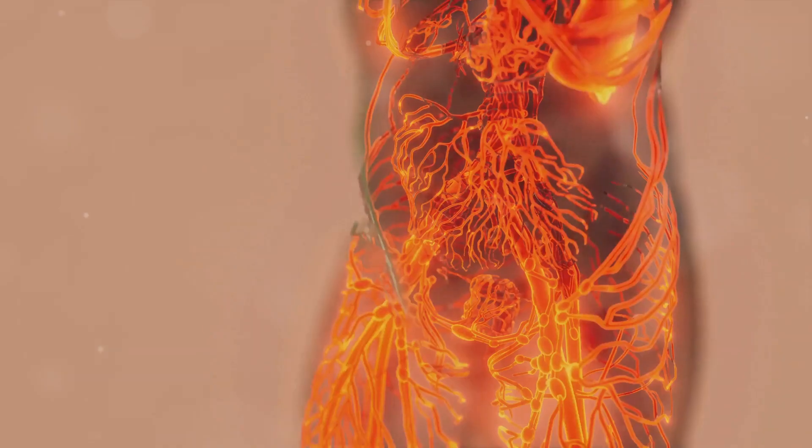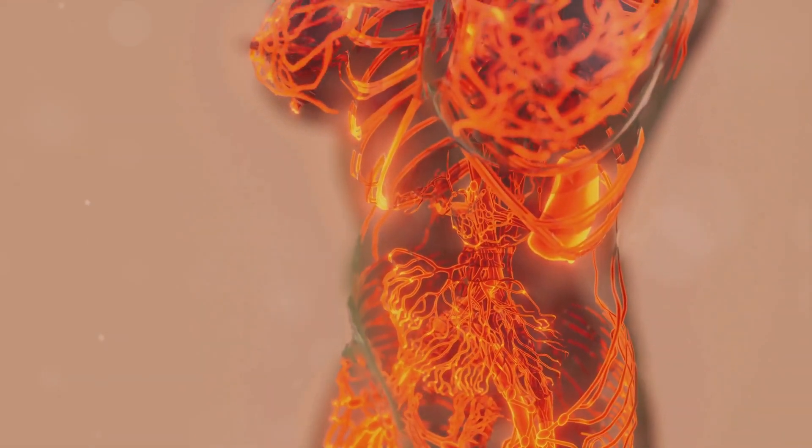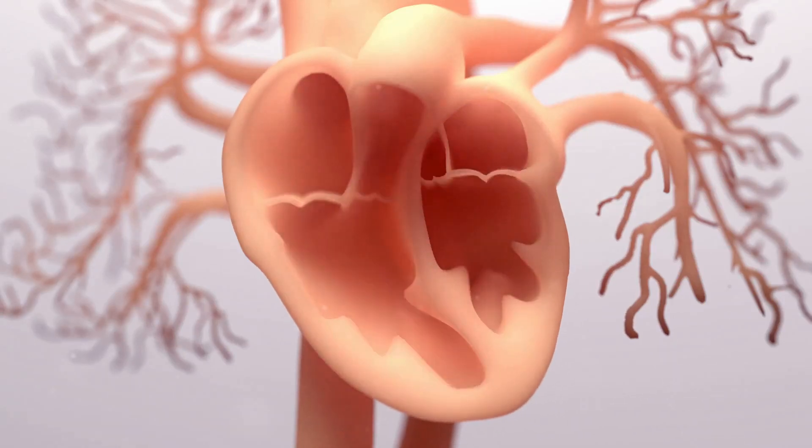To comprehend the heart's complex mechanics, first we need to understand its structure. The heart is divided into four chambers: the left and right atria and the left and right ventricles. These chambers work in perfect synchrony to pump oxygenated blood to every cell in the body and to bring deoxygenated blood back to the lungs for a fresh supply of oxygen.